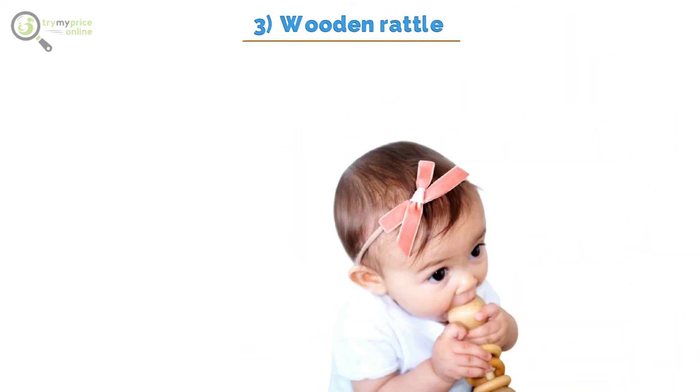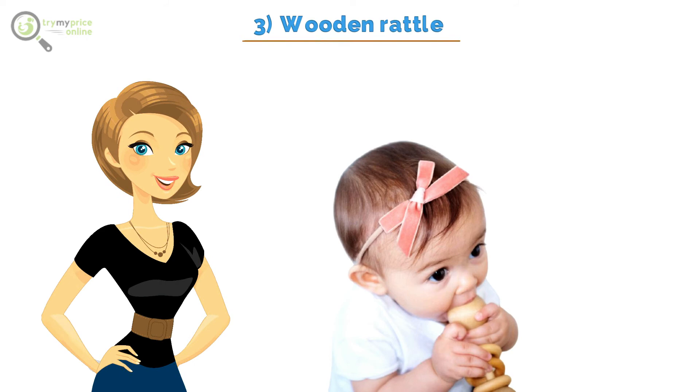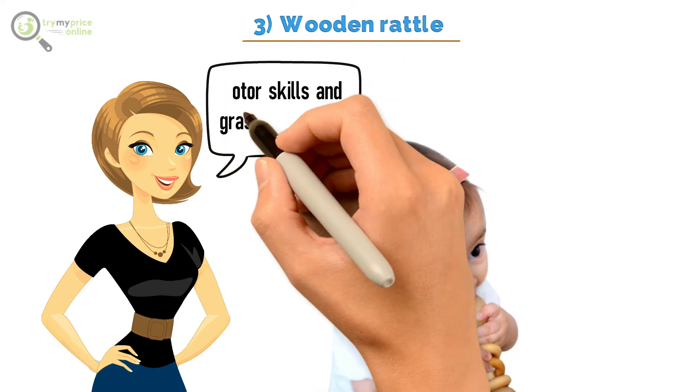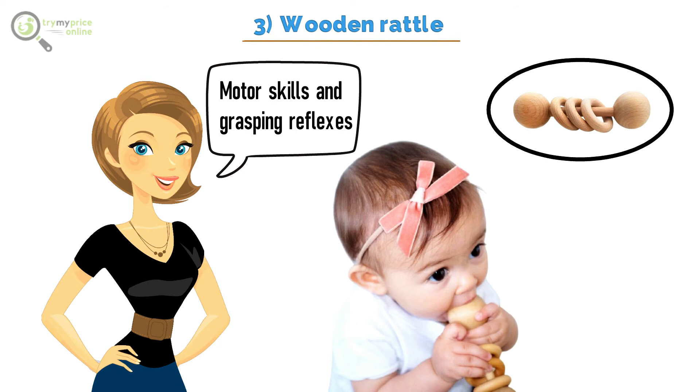3. Wooden Rattle. If you never knew, rattles are more than just a means of entertainment for your baby. They can teach babies how to visually track, and assist with fine motor skills and grasping reflexes. The infant rattles are made of diverse materials, but the wooden rattles are the ideal choice. The wooden rattles are especially beneficial for babies.